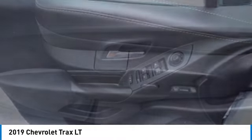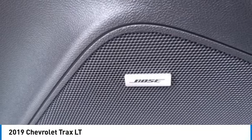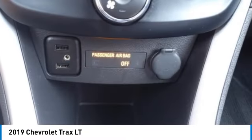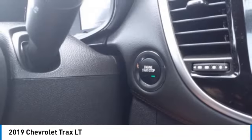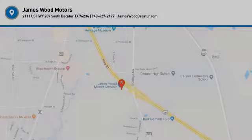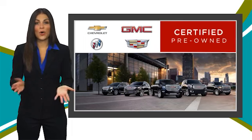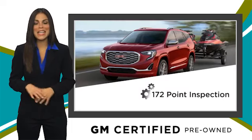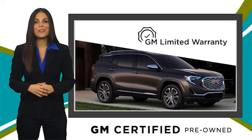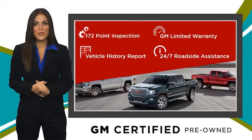Your new ride is just a phone call away. A GM certified used vehicle can deliver more satisfaction and certainty than any ordinary used vehicle, with our thorough inspection, GM warranty, free vehicle history report, and more. You can expect it all from a GM certified used vehicle.